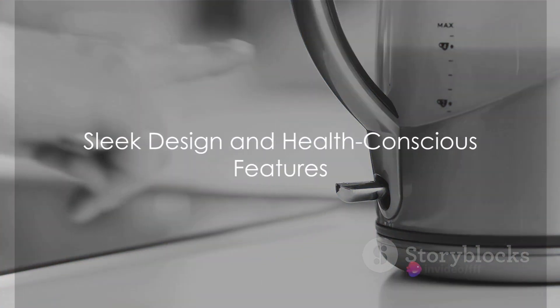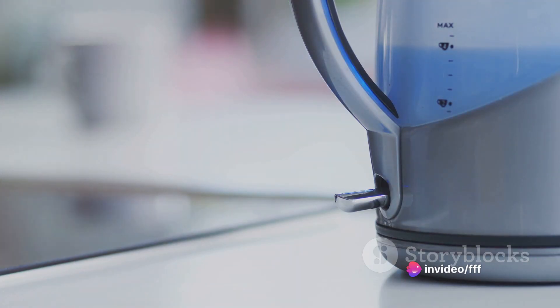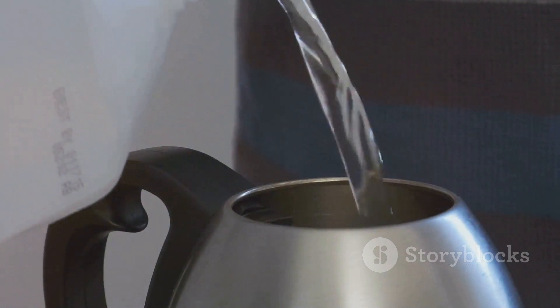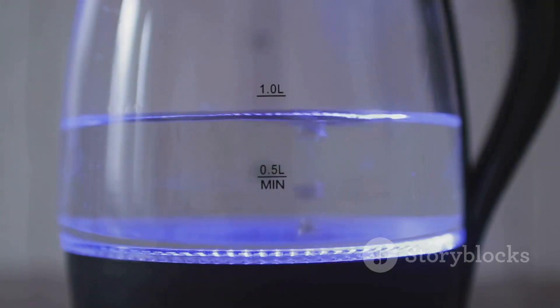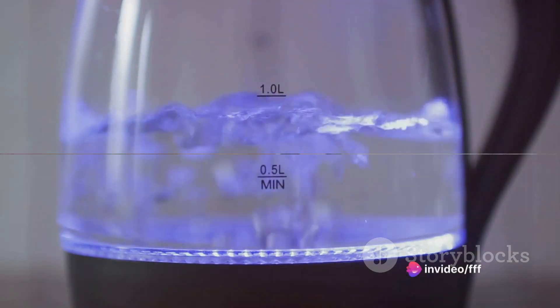The Kosori Electric Kettle stands apart with its sleek black exterior, but what truly sets it apart is what's on the inside. This kettle boasts a stainless steel interior, ensuring your water never touches plastic. What's more, it's BPA-free, ensuring you're making a healthy choice for you and your loved ones.